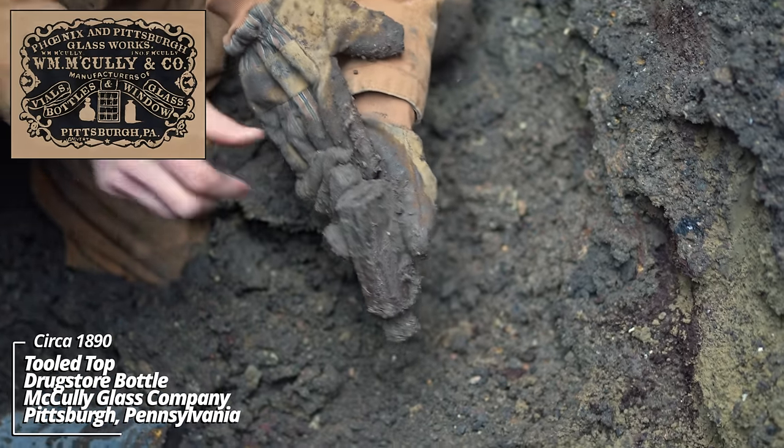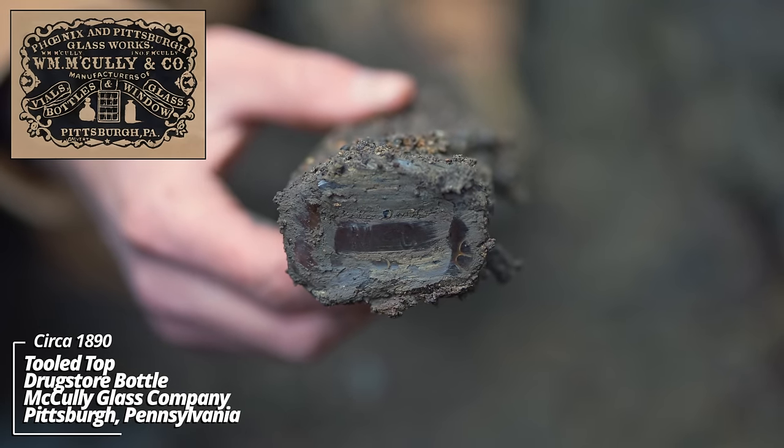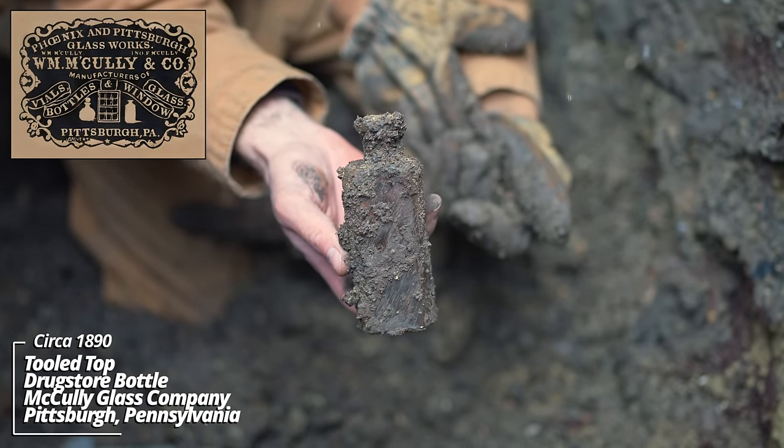Prescription bottle — anything? Made by the Macaulay glassworks. This is getting to be some good age — this is an 1880s, 1890s piece.